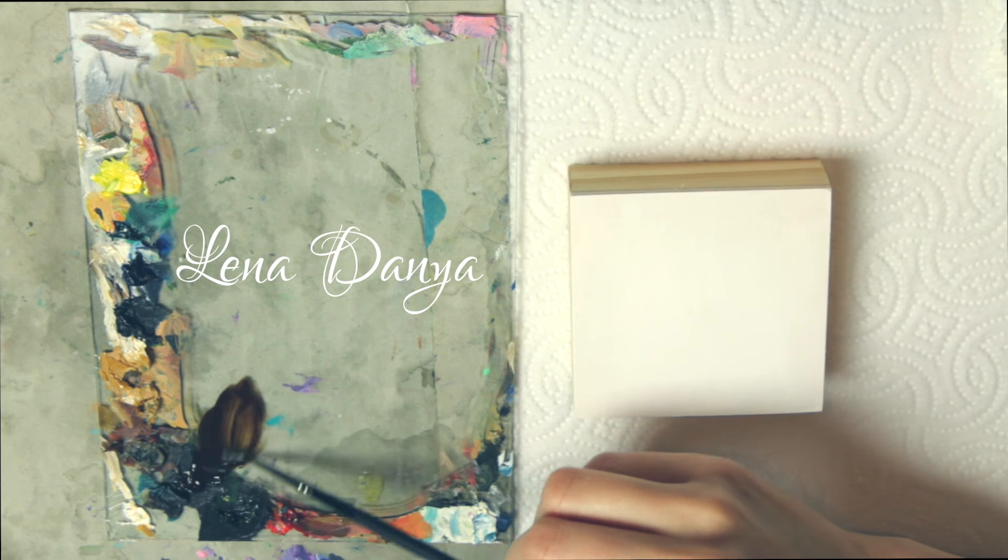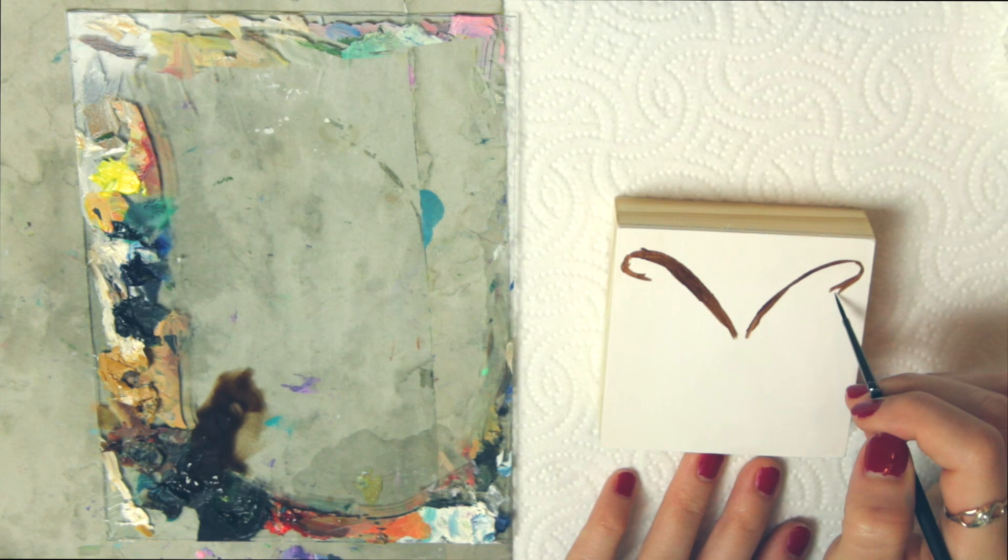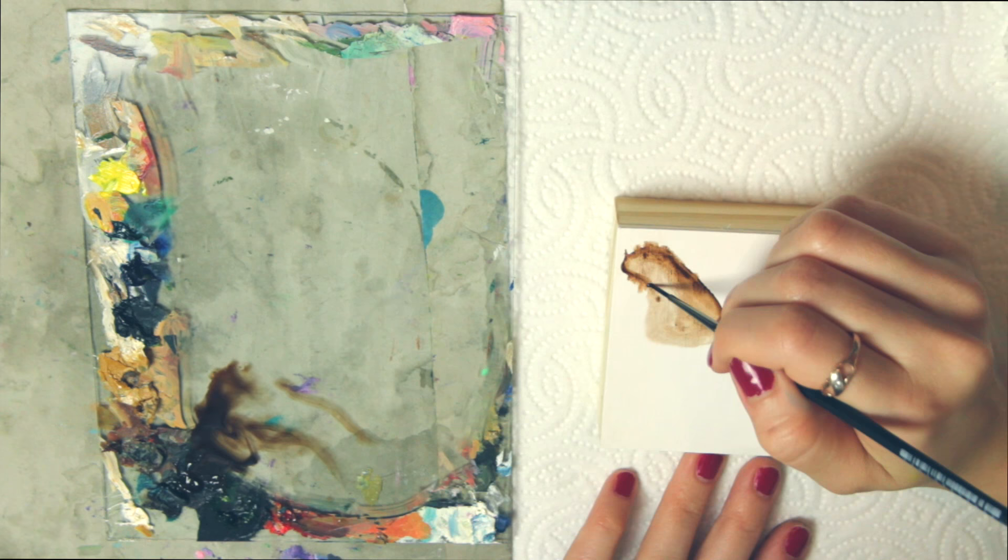Hey everyone, thanks so much for joining me today for this video. I wanted to share with you a few little studies I painted of a moth and two butterflies. The moth I'm painting is called an atlas moth, and it's one of the three beautiful creatures I painted today. That was actually the only name I could pronounce, so there's that.